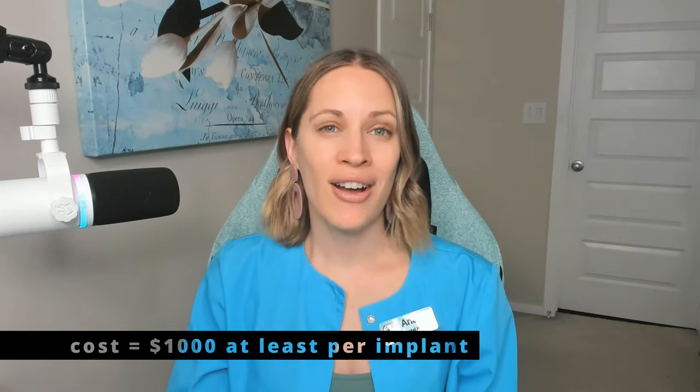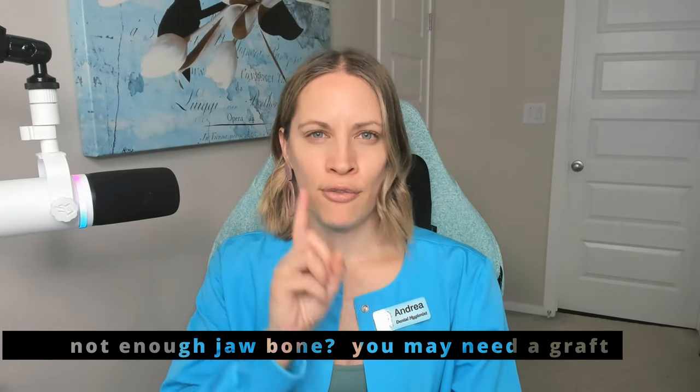The cost can be anywhere from $1,000 to $4,000 or more, depending on how many implants, where they are, and the complexity of the case. If you don't have enough bone support — due to gum disease or a systemic condition causing bone loss — you might not be a good candidate. There are options like bone grafting, but not all patients qualify for that either.